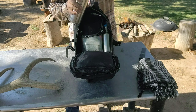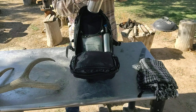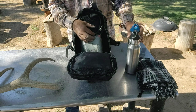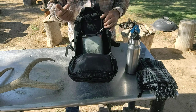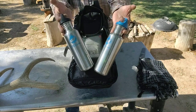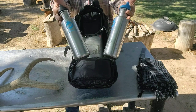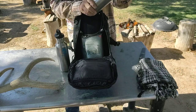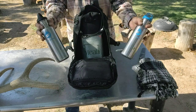It doesn't taste too bad, but I think I better wash the bottles and replace the water. Yeah, I'm gonna do that. They're about 25 ounces, 27 if I'm not mistaken, so this is about 54 ounces of water.